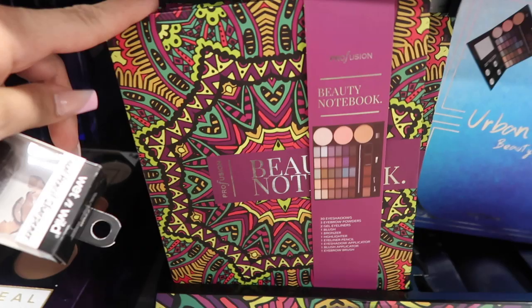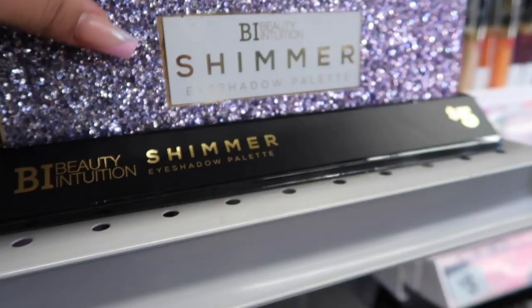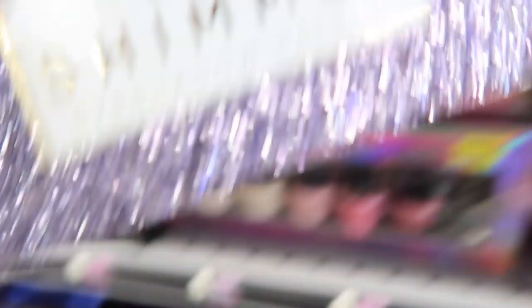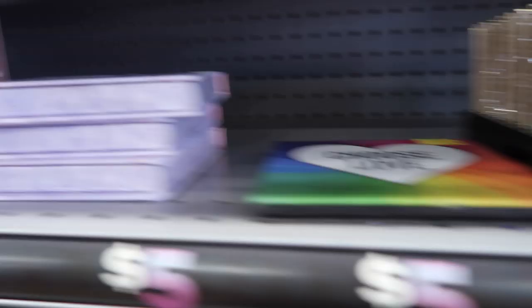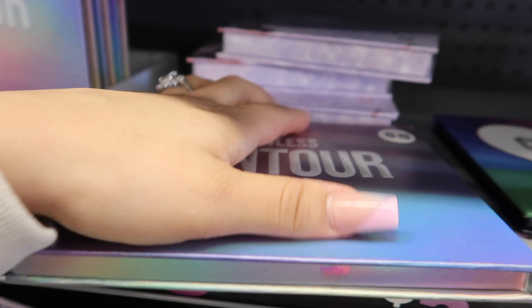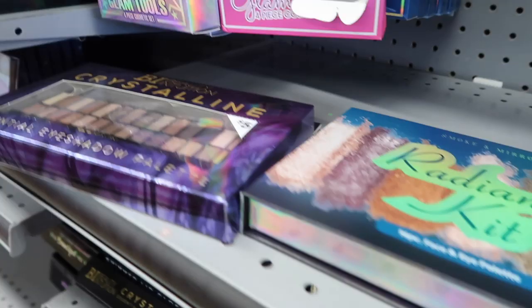There's a Profusion beauty notebook that comes with all these products. There's usually the Urban Chick — iridescent lipsticks for five bucks. Then this shimmering eyeshadow palette — look how pretty that one is. There's also the Luna Glow color collection and a Flawless Contour Eyes Brow Face set — that one's five dollars as well. They also have the Dawn highlighting palette, and look — they have these really cool brushes where when you flip them over they do a color change effect.